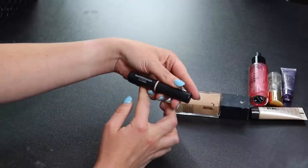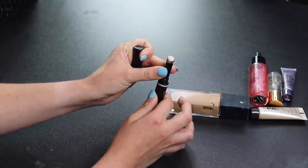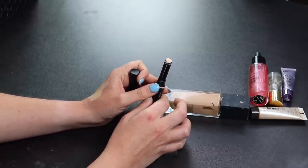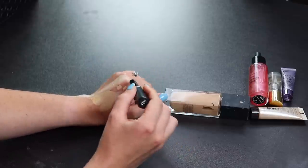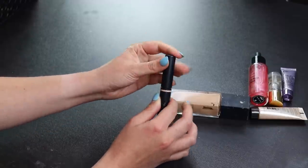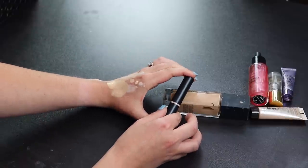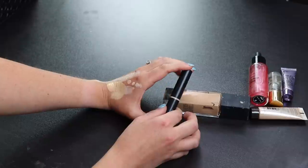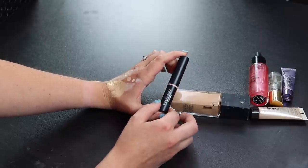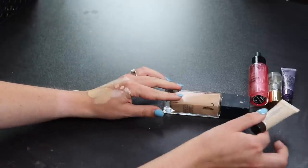Something else I'm getting rid of is the bareMinerals barePRO Stick Concealer. I like it for spot concealing but hate it under my eyes. It could work as a purse concealer for touch-ups, but it's also a little too light for me. I think I'll just get rid of it because I don't really like it.